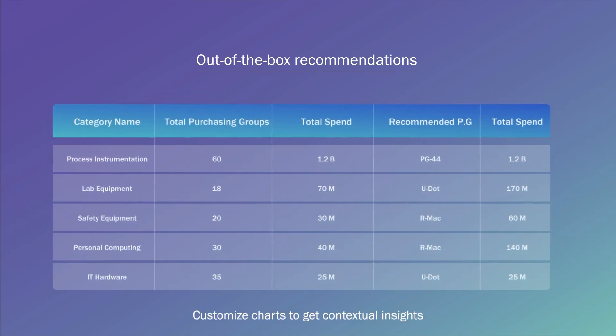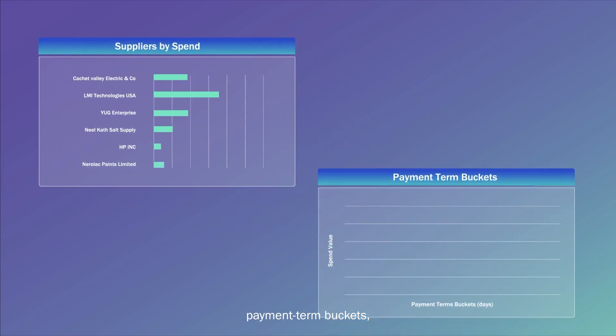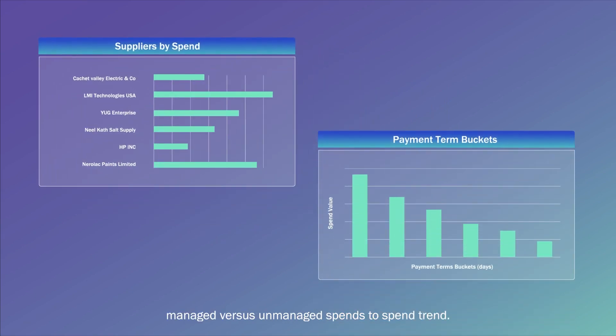Customize charts to get contextual insights on spend segmentation — suppliers by spend, payment term buckets, managed versus unmanaged spends, and spend trend. Increase spend under management and implement savings opportunities to achieve targets.